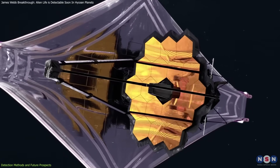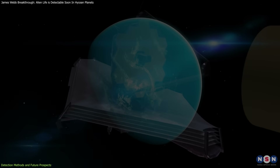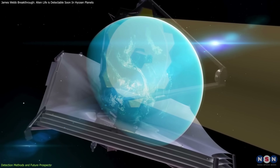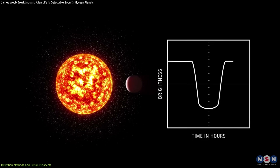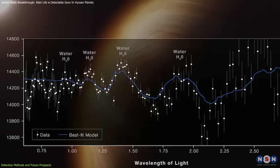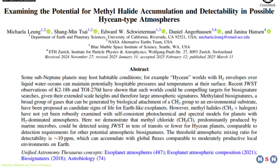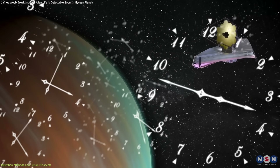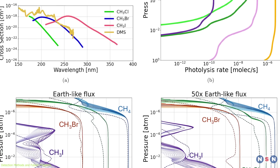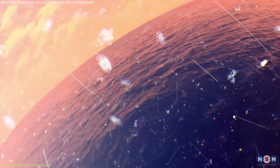The James Webb Space Telescope is the most powerful tool for studying exoplanet atmospheres. Launched in December 2021, Webb was designed to observe in the infrared spectrum, precisely where methyl halides have their strongest absorption features. Using transit spectroscopy, Webb can analyze the light filtering through a planet's atmosphere as it passes in front of its star, identifying the gases present. The UC Riverside researchers estimate that methyl halides could be detected in as little as 13 hours of observation, making it one of the most practical biosignatures to search for with existing technology, and allowing a larger number of planets to be examined.